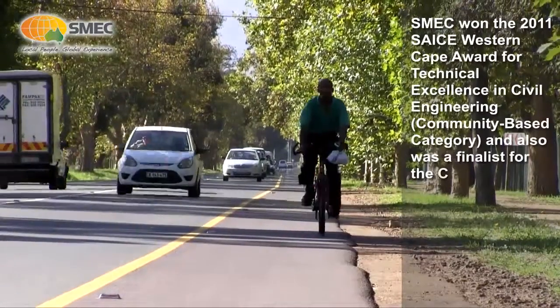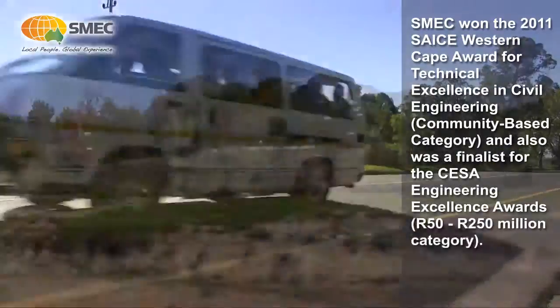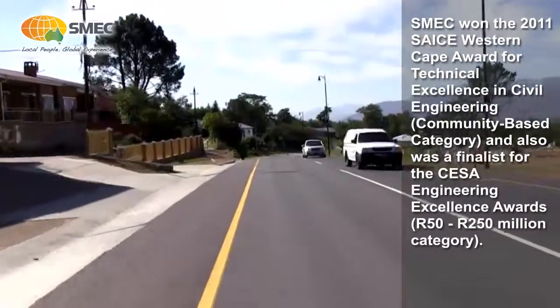Usually when you build a road through a new town you always get speeding complaints and things like that. I didn't have them — actually I got a lot of compliments. So it's very nice to hear that.